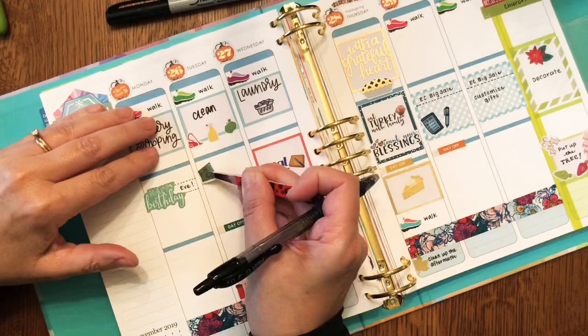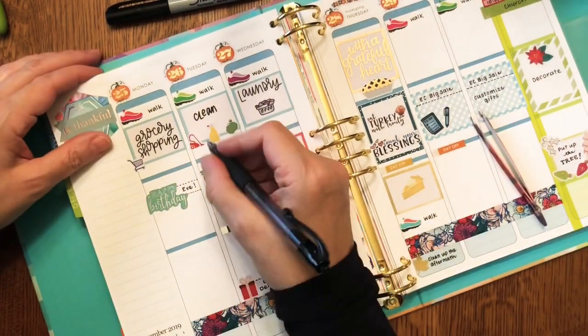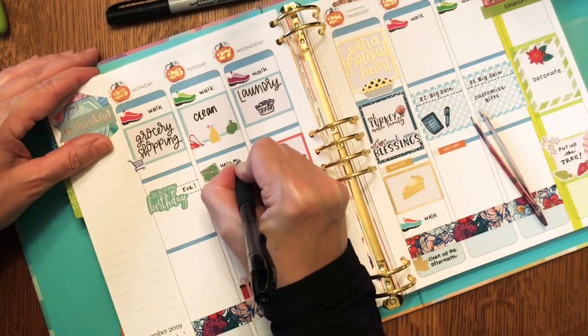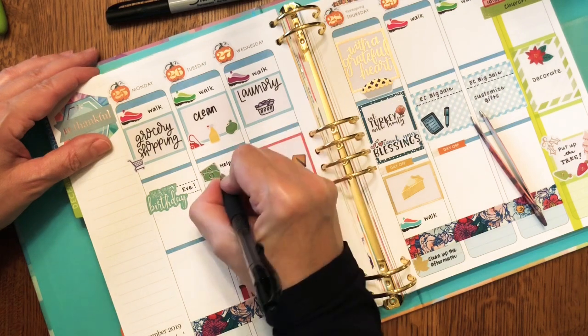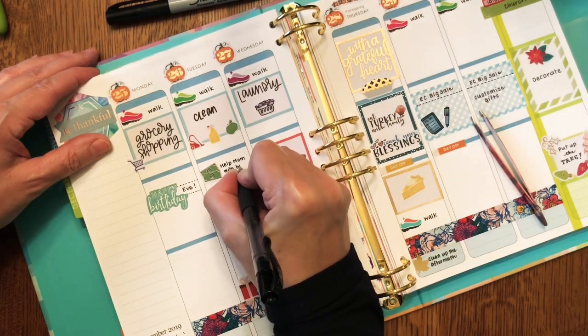I'm using a Chrissy Ann Designs stack of dollar bills sticker to show that even though Tuesday is my cleaning day, I'm also going to try to help my mom with a few financial things — pay a couple of bills on Tuesday.